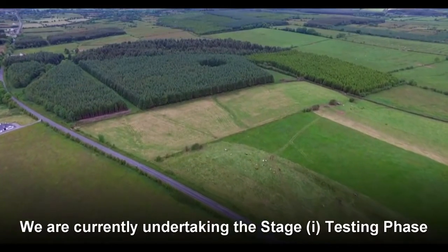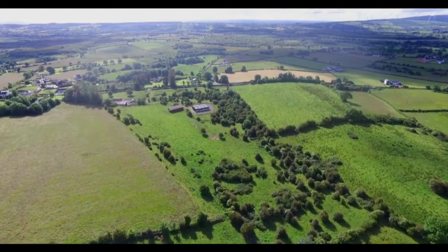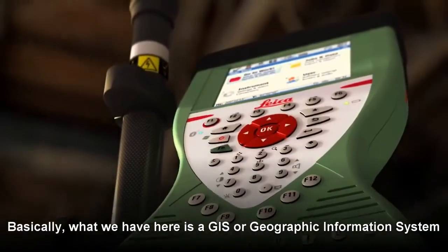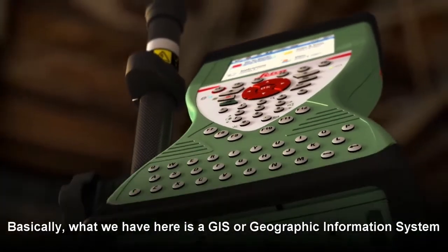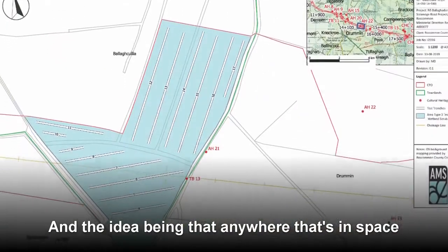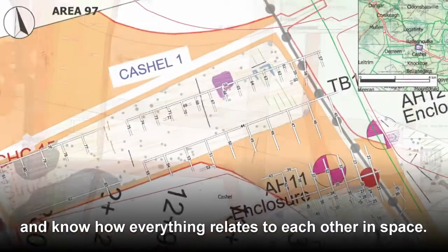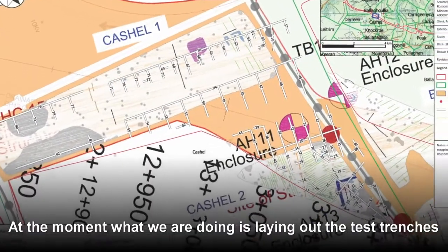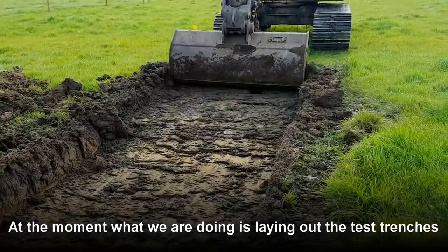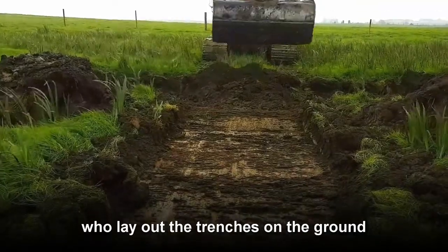We are currently undertaking the stage 1 testing phase of the archaeological program. Basically what we have here is a GIS or Geographic Information System and the idea being that anywhere that's in space we can put on the screen and know how everything relates to each other in space. At the moment what we're doing is laying out the test trenches and then we'd send the files to surveyors who lay out the trenches on the ground and then the machines dig them.